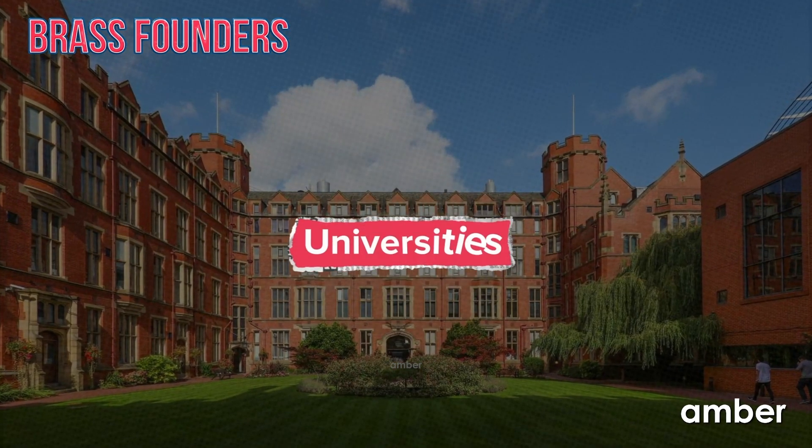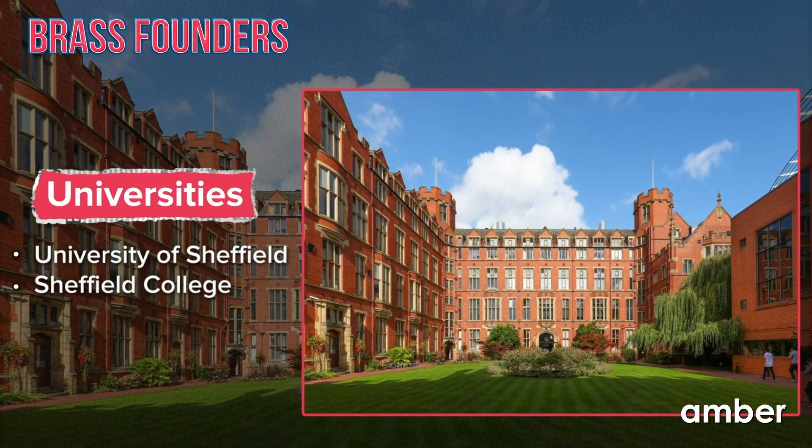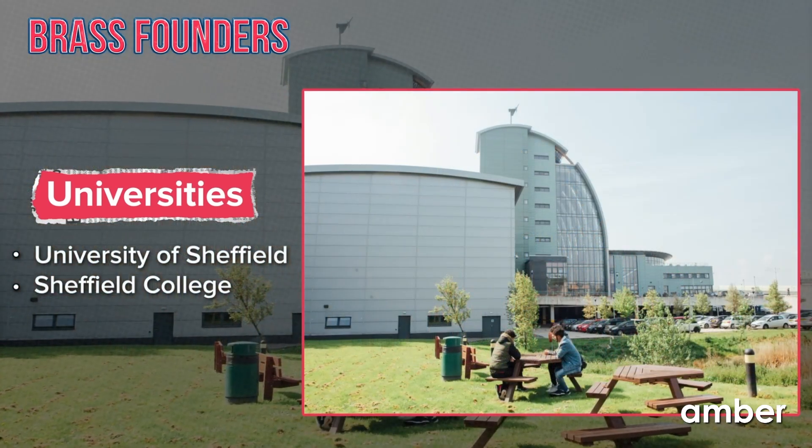It is just an eight-minute drive from the University of Sheffield and a mere 12-minute drive from Sheffield College.